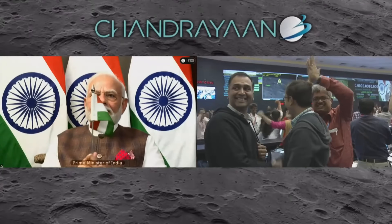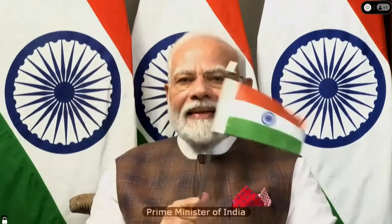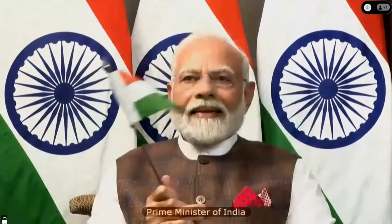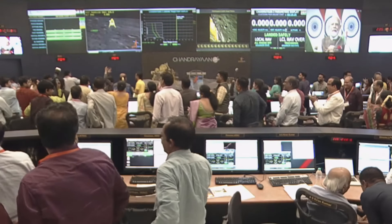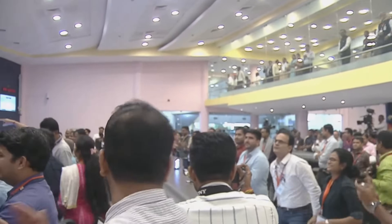That meant much celebrating, not just around the control room but around India in general, and of course Prime Minister Narendra Modi was waving a flag on the screen. He couldn't be there because he was at the BRICS conference. I noticed they put 'Prime Minister of India' on the screen so I wouldn't accidentally call him the president, like I did during the Chandrayaan-2 event.